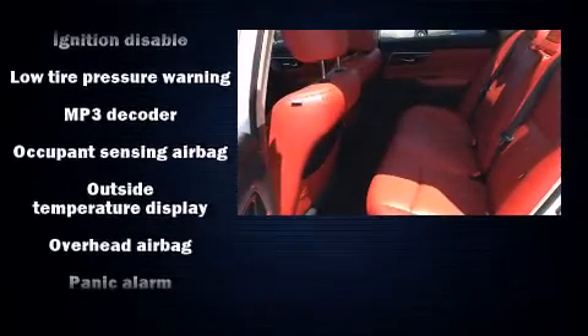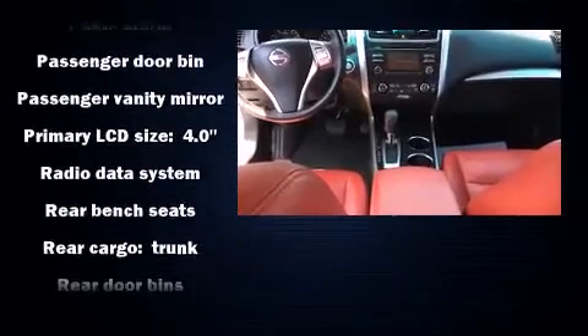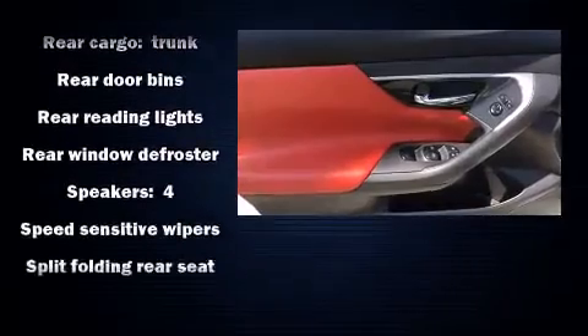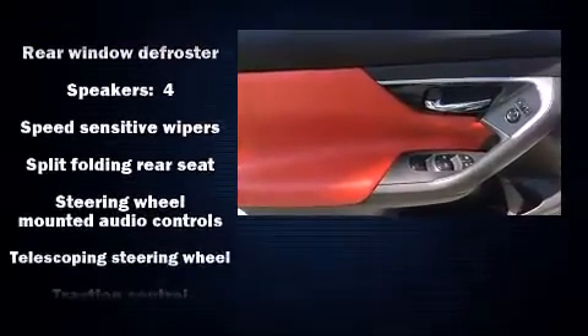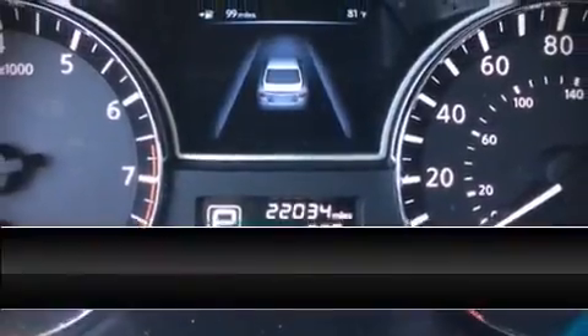Nissan ensures the safety and security of its passengers with equipment such as head curtain airbags, front side impact airbags, traction control, a security system, and four-wheel disc brakes with ABS. Brake assist technology provides extra pressure when applying the brakes.